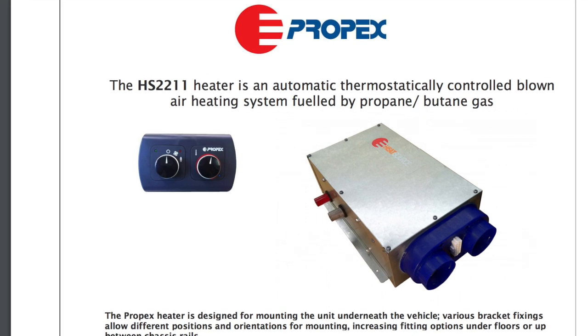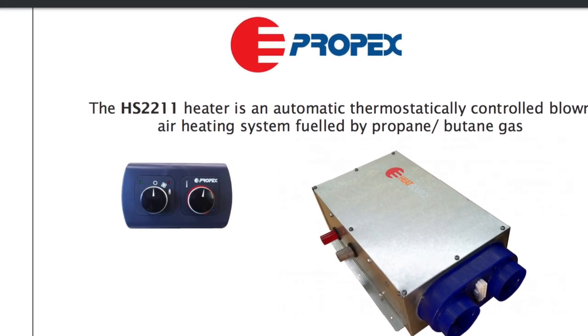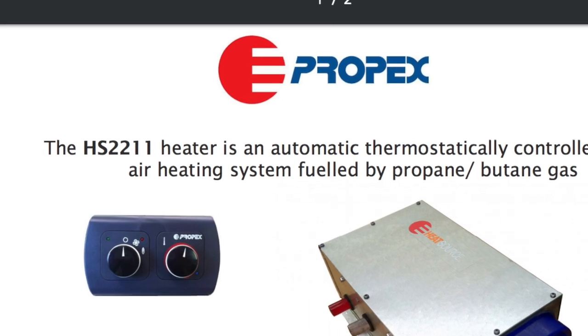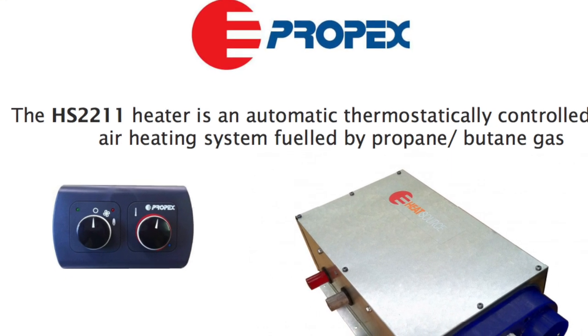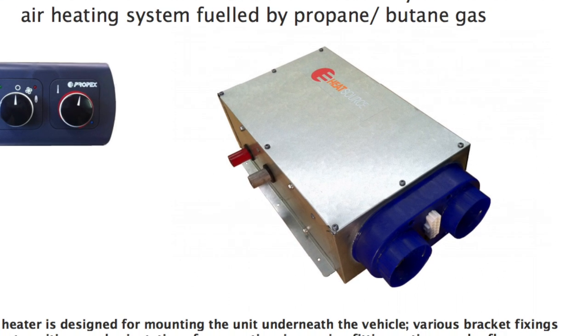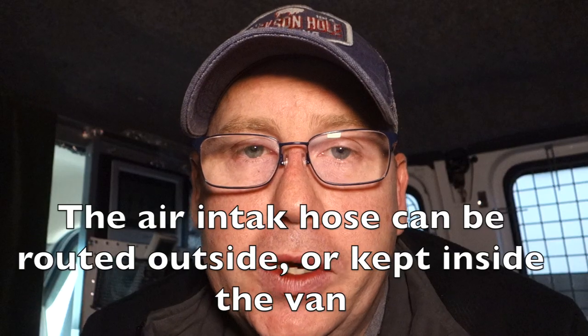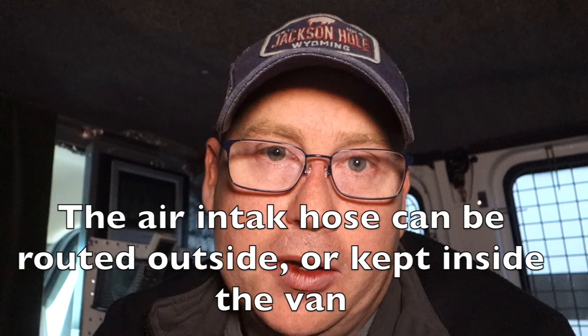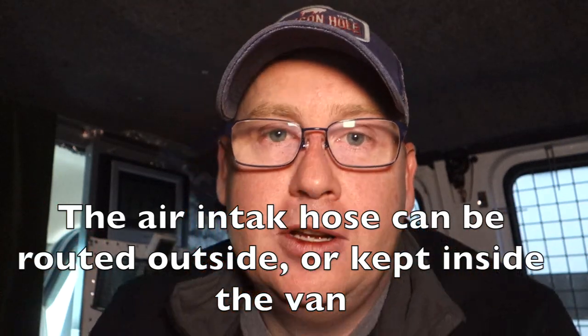There's a particular maker of these that I recommend. They're really popular in the UK, but I've seen some installations here in the United States. It's a company named Propex. There are two air circuits — combustion air and cabin air — and they're completely separate. There are a few different ways to install it. If it's inside the vehicle, you could even put an air filter on the intake valve, and that could act as a whole house air purifier, which is kind of cool — an added benefit.